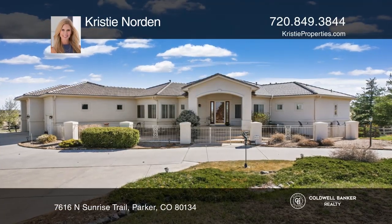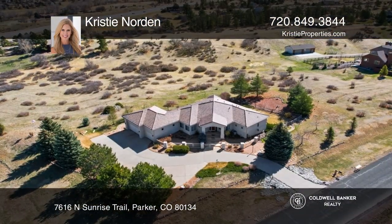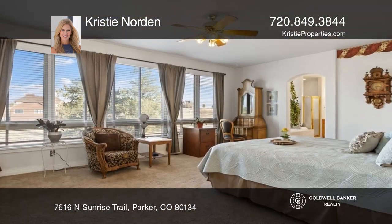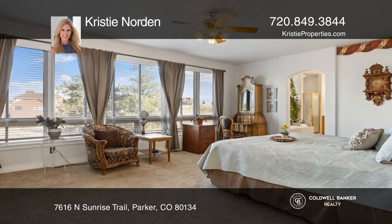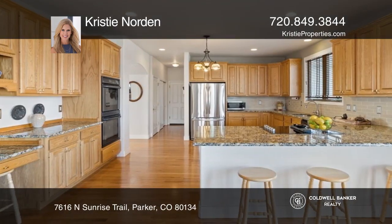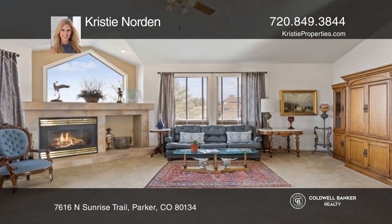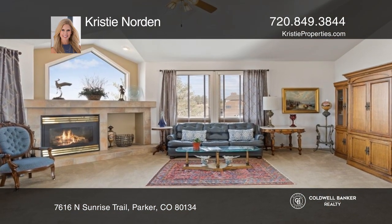Custom stucco ranch home offers a finished walkout lower level and sits on five acres with a corner lot and amazing views. The primary bedroom offers a large bathroom and a huge closet. The kitchen has been updated with new granite counters and is open to the family room.